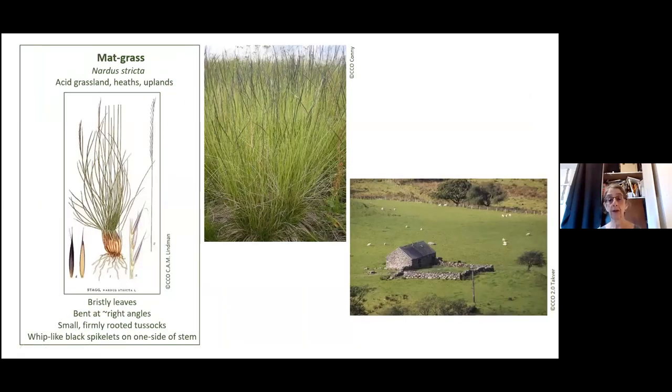Another characteristic grass of uplands is mat grass — also really easy to identify when it's in flower. The flower is almost like little spikes coming from one side of the axis. The bristly leaves are very pointed — if you tap the top of it with your hand you can feel those points. It's very tough; I think it's got silica in it, so sheep don't eat it. Our Welsh uplands are often covered in mat grass, usually very short where it's grazed, but wherever it's longer, it tends to be mat grass because it's the one that sheep won't eat.